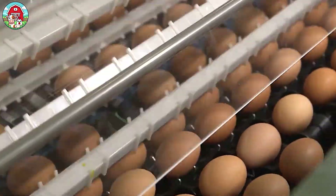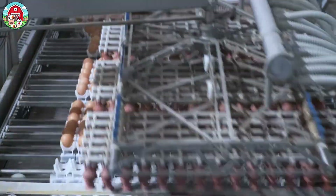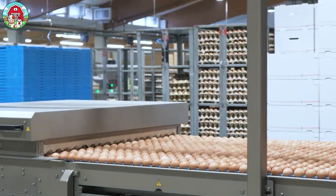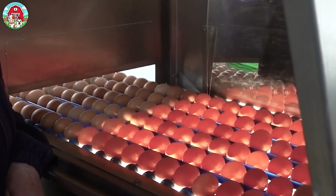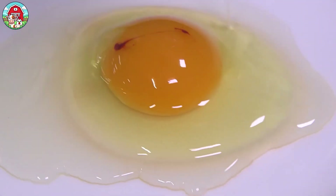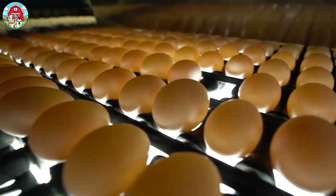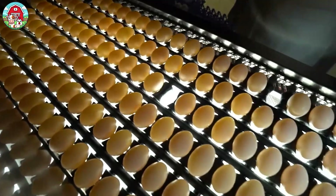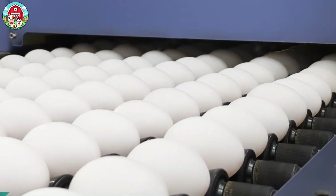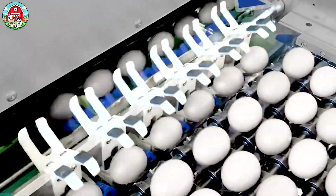These robotic arms gently handle each egg. No cracks, no drops. In just one minute, thousands of clean, safe eggs are set in motion, ready for the journey ahead. Now, it's inspection time. The eggs roll through an advanced UV and candling system that sees everything — tiny cracks, stains, odd shapes, even fertilized eggs. Nothing gets past these digital detectives. Any egg that doesn't meet the standard gets sorted out automatically. No drama, no fuss.